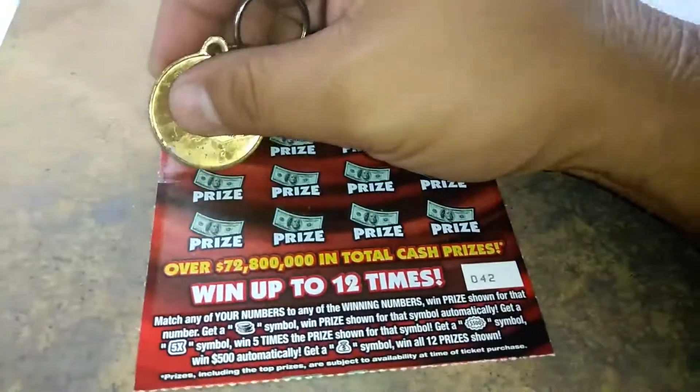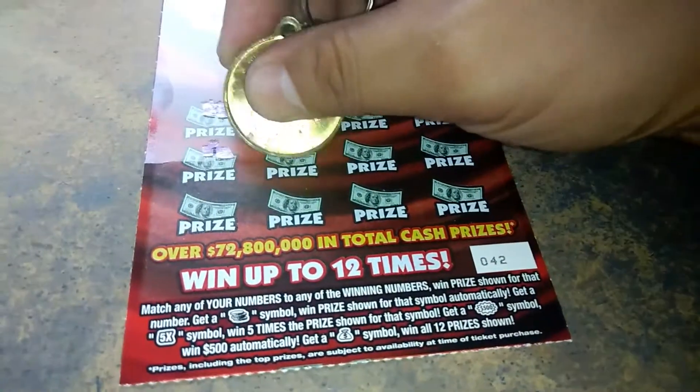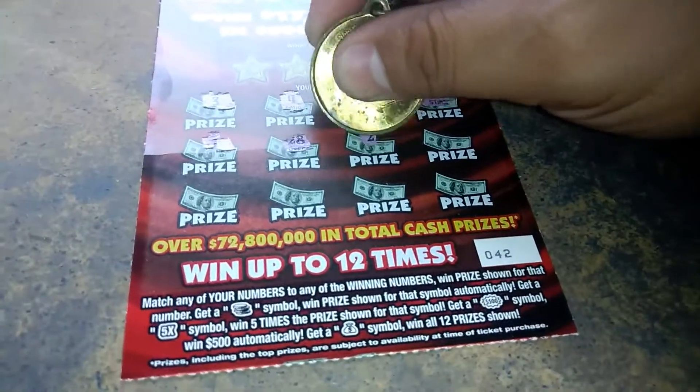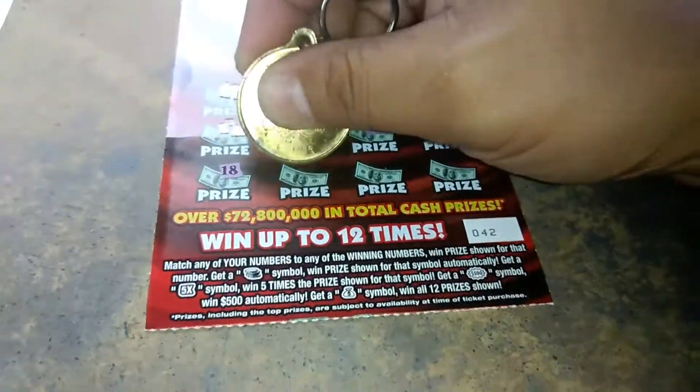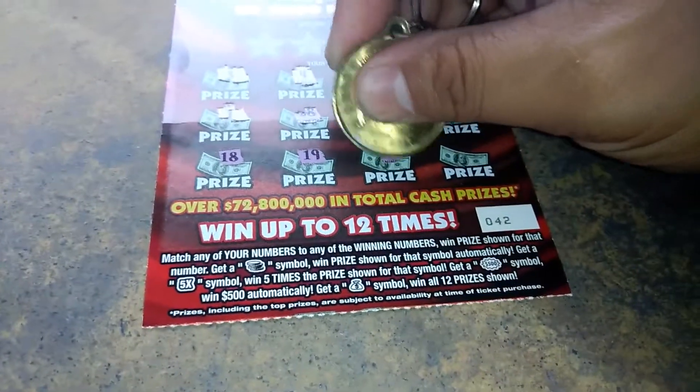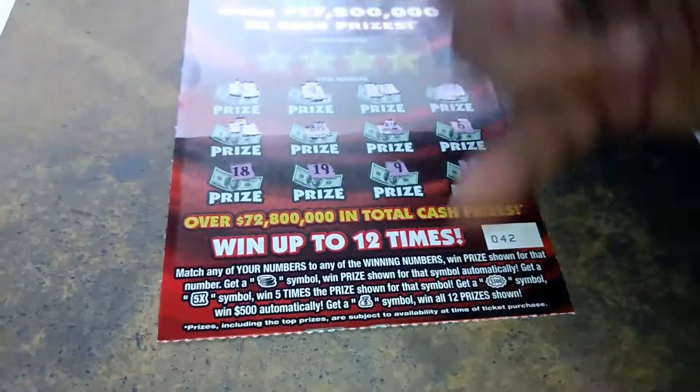We got the 5 times! So this will be at least a break-even. 1, 28, 22, 6, 18, 19, 9, and 31.